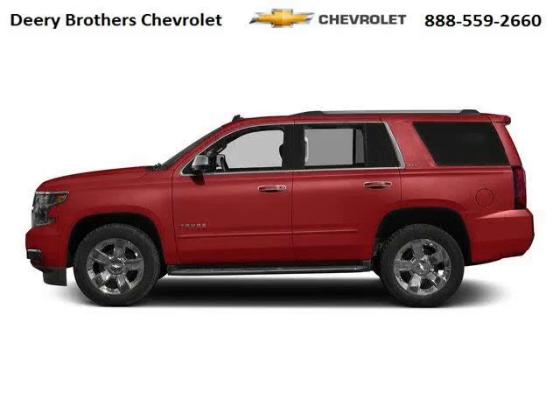Do you want to stretch your purchasing power? Well, take a look at this outstanding 2015 Chevy Tahoe.